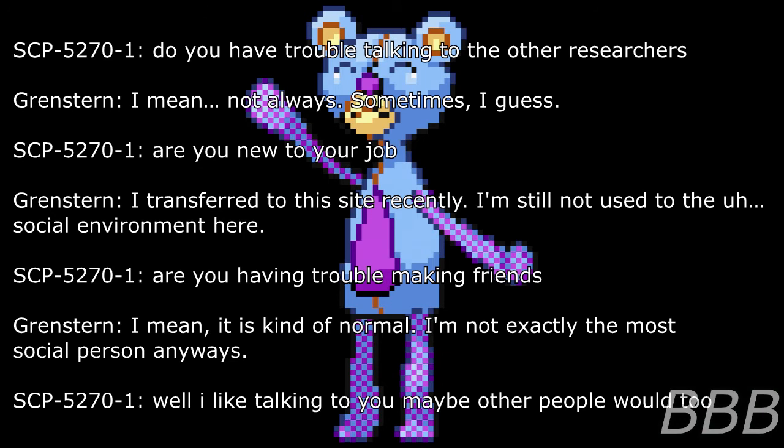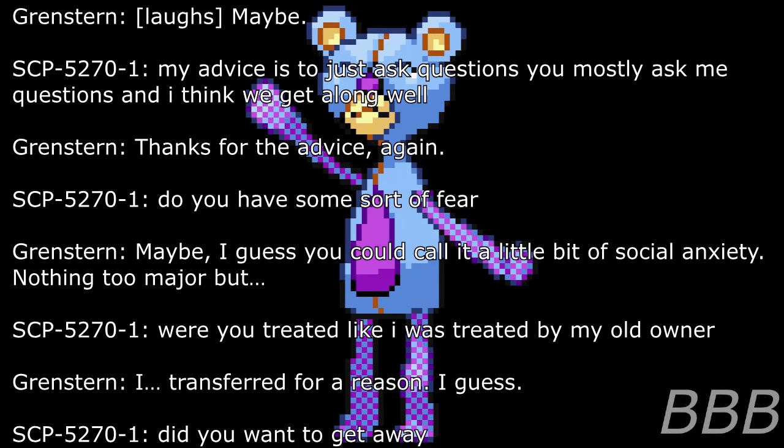Researcher: Do you have trouble talking to other researchers? Well, not always, sometimes, I guess. SCP-5270-1: Are you new to your job? Researcher: I transferred to this site recently. I'm still not used to the social environment here. SCP-5270-1: Are you having trouble making friends? Researcher: I mean, it is kind of normal. I'm not exactly the most social person anyway. SCP-5270-1: Well, I like talking to you. Maybe other people would too. My advice is just ask questions. You mostly ask me questions, and I think we get along well. Researcher: Thanks for the advice.